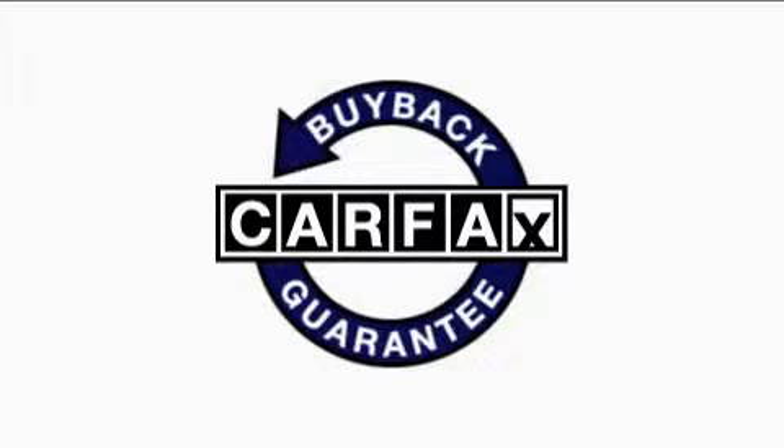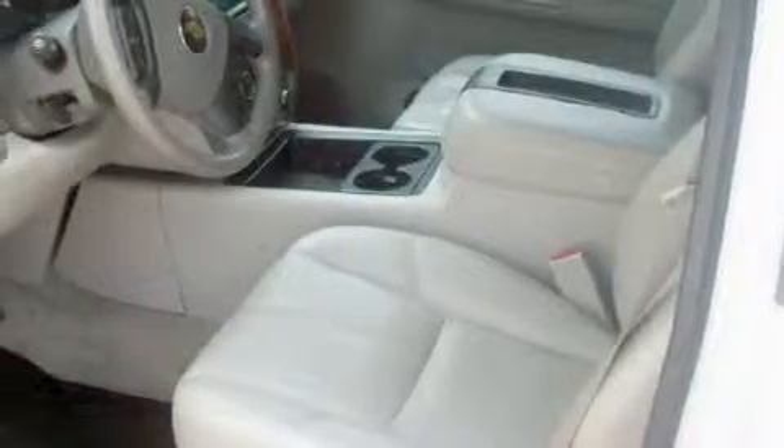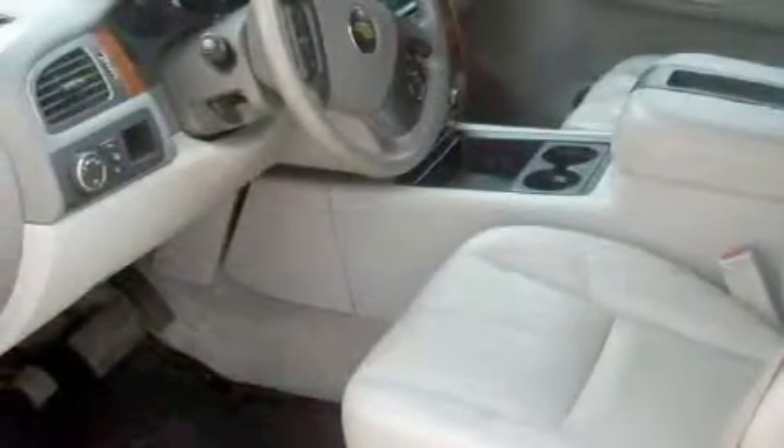This Chevrolet has had only one owner, and it qualifies for the Carpac's buyback guarantee. Contact us today and schedule your opportunity to see this vehicle in person.